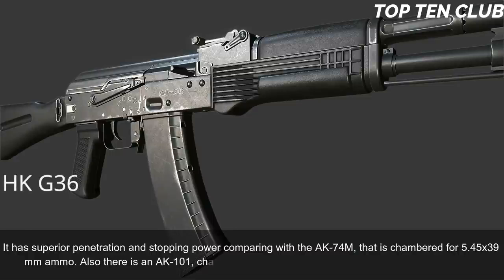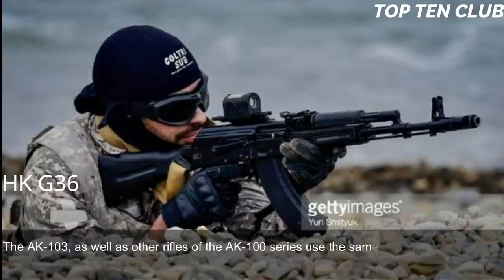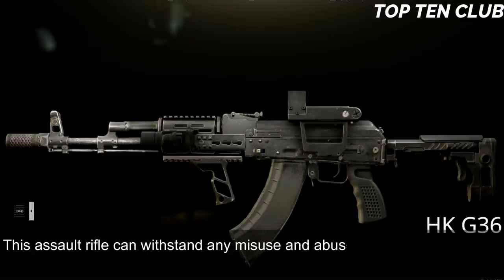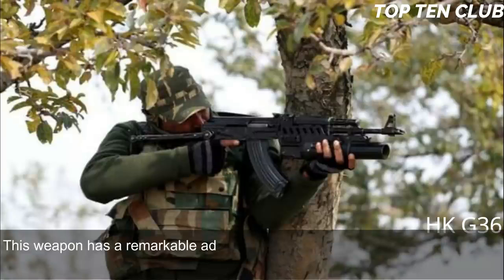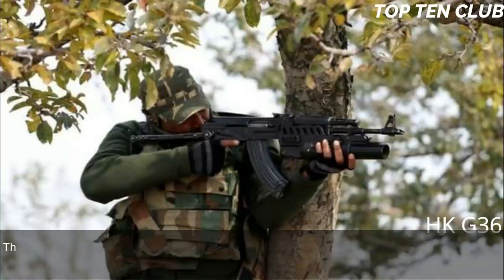There is also an AK-101 chambered for standard NATO 5.56x45mm. The AK-103 and other AK-100 series rifles use the same operating mechanism developed by Kalashnikov, and these weapons are known for unsurpassed reliability. This assault rifle can withstand any misuse and abuse a soldier can throw at it. It is not very accurate, but will operate in the worst conditions possible. It has a remarkable advantage of simplicity.